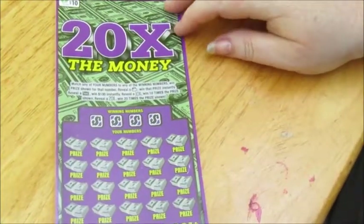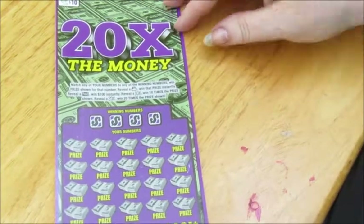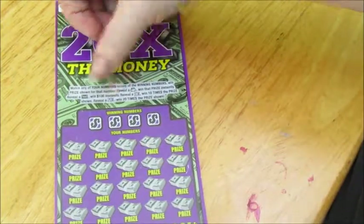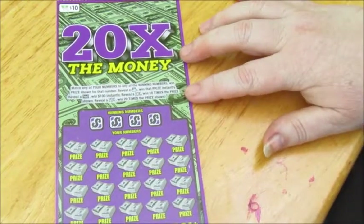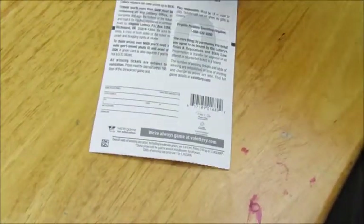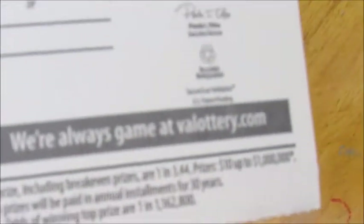Let's see — match your numbers to the winning numbers, win the prize. Get a money bag, win the prize instantly. Reveal a $100 sign, win $100. Get a 10x or a 20x to win that much. This is ticket number 25. The overall odds of winning anything on this ticket are 1 in 3.44.